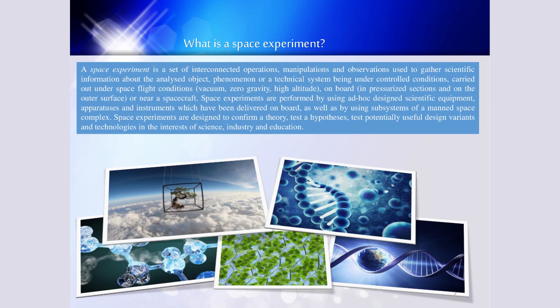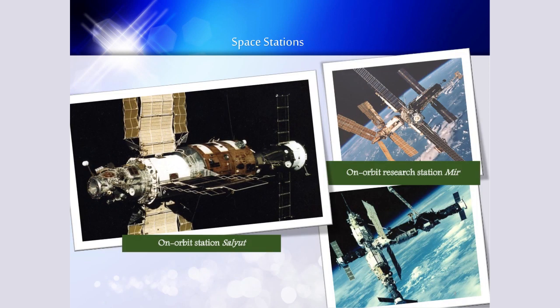Today we will talk about space experiments which are conducted on board of the International Space Station. The International Space Station is designed for global observation and diagnostics. Our orbital laboratories are an unrivaled environment for performing long scientific research and experiments, technological tests, educational, humanitarian, and commercial projects under microgravity conditions.